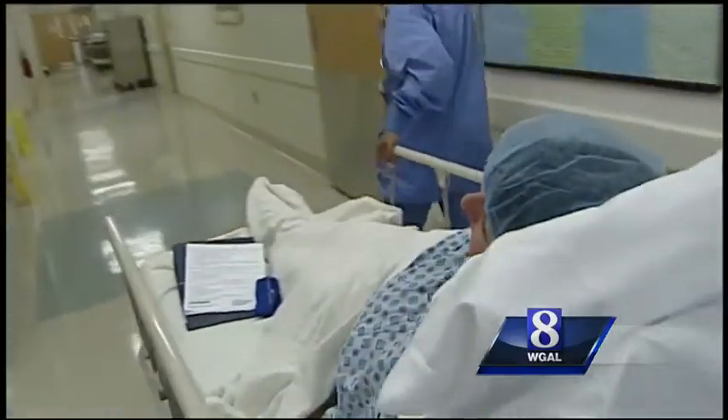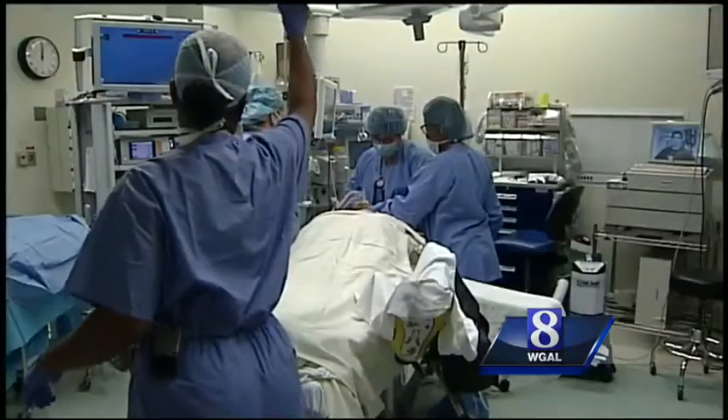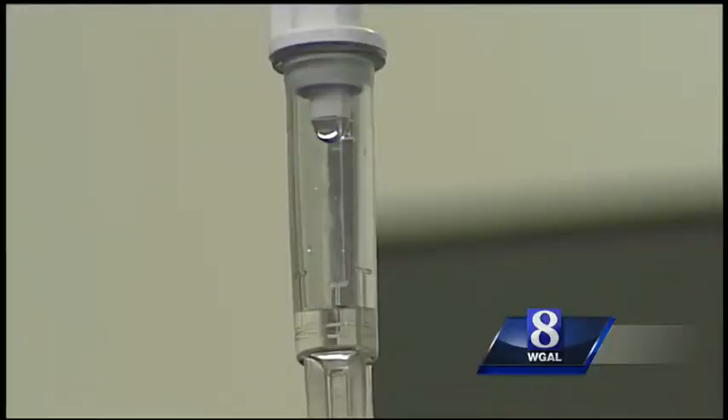But this isn't your mother's hysterectomy. Debbie will have a single-site DaVinci surgery with just one incision, here at Heart of Lancaster. Less incisions, less infection, less pain, quicker recovery.